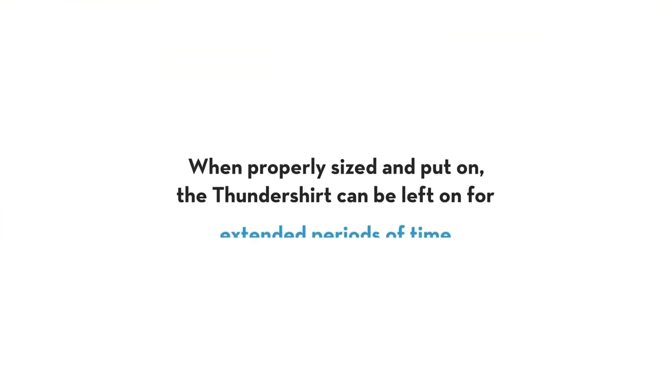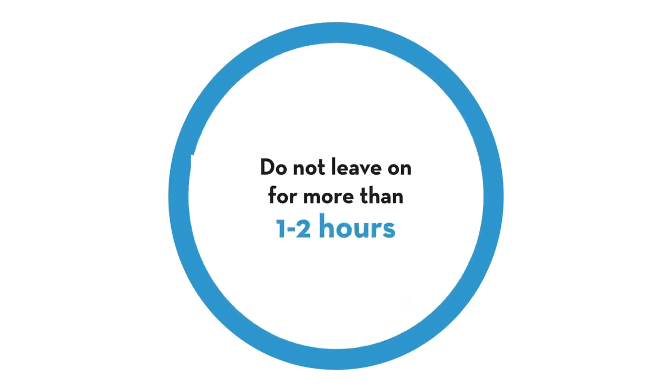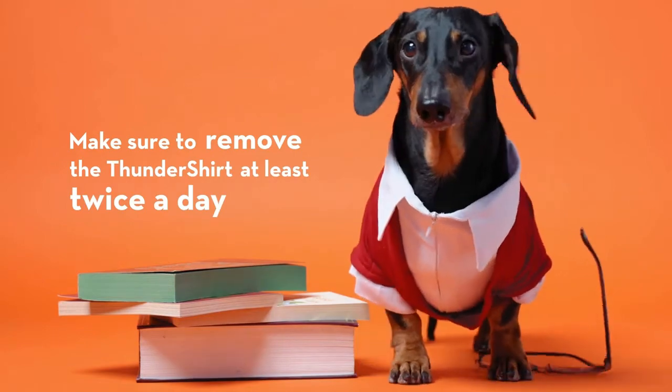When properly sized and put on, the Thundershirt can be left on for extended periods of time. However, during the initial uses, confirm that there are no issues — check for signs of discomfort or irritation and do not leave on for more than one to two hours.